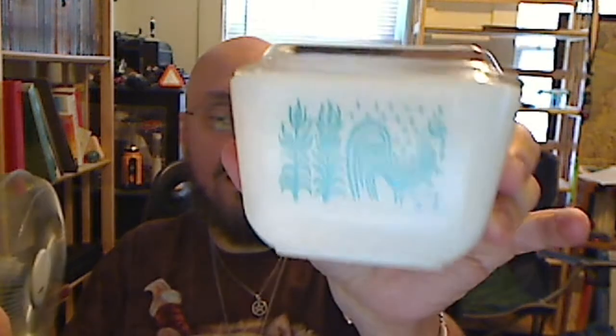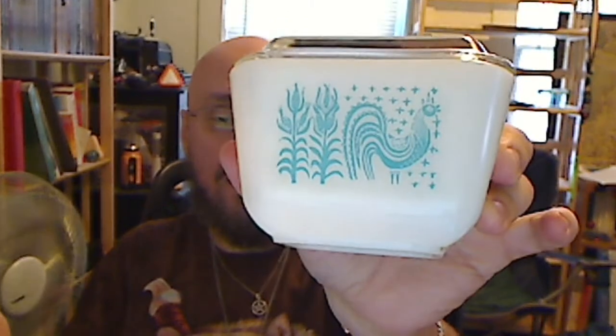My wife got these — a little rooster. She has a thing for roosters. They are Pyrex-style containers, each has lids. There are three of them: two this size and one twice this size. She was happy — she likes that retro look. And they make good containers for the fridge that aren't plastic. They're usable, environmentally friendly, and we're recycling them because we bought them at a yard sale.